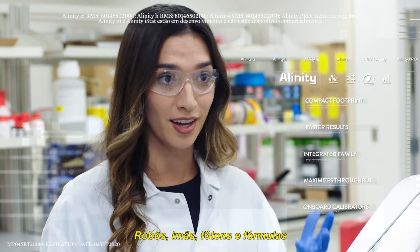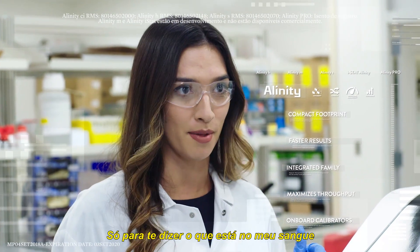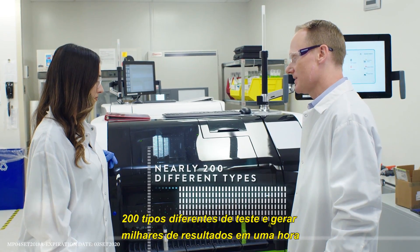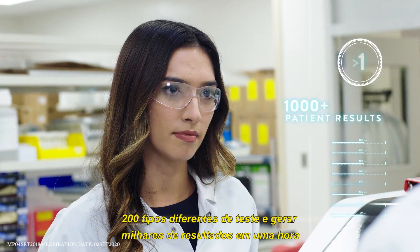Robots, magnets, photons, and formulas — just to tell you what's in my blood. And what's really incredible: the system can handle 200 different types of tests and generate thousands of patient results in an hour.